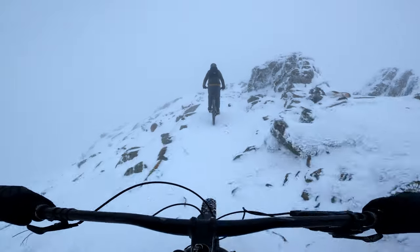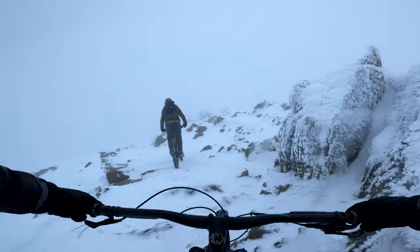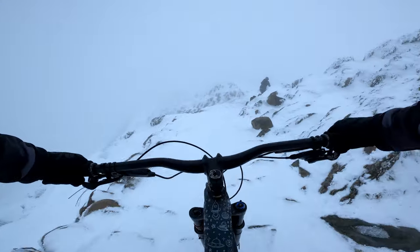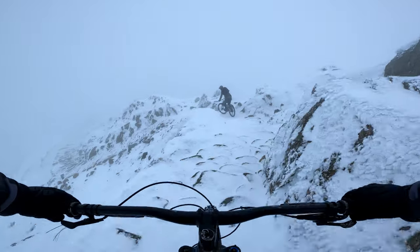We've both ridden in the snow and slippery conditions before, but this is something else. Although we're taking things at a leisurely pace, this is really fun riding. Picking your way through the rocks and trying to work out what's slippery and what isn't, you really have to be able to trust your equipment and rely on your bike handling skills.